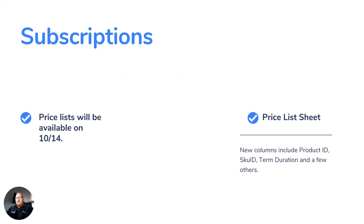Subscriptions: pricelists will be available on October 14th. The pricelist sheet — the Excel sheet you can currently download under the Sales tab in the current CSP experience, the one with about 10 or 15 different columns showing all prices for all products — is getting some additional columns added to it. These new columns will include the Product ID, SKU ID, Term Duration, and a few others.